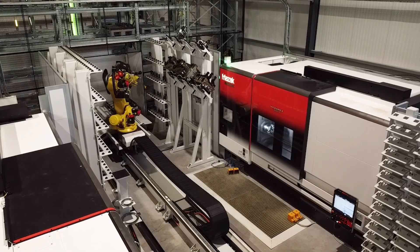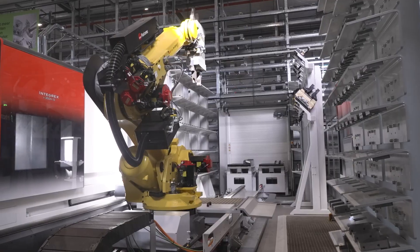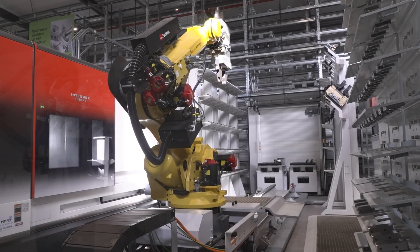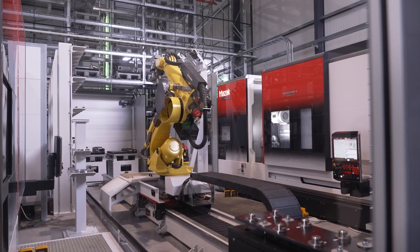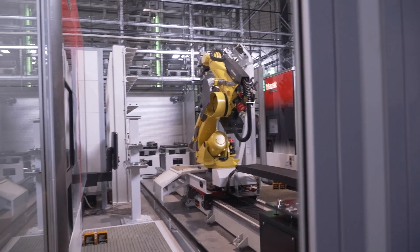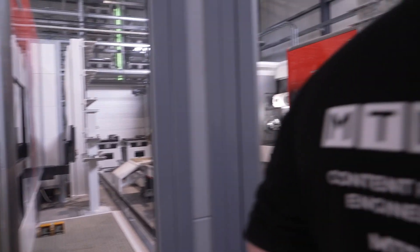So how is the Fastem system doing this? Everything starts with the production order, which comes through an ERP interface from the customer system. We then make sure that all the resources are available before any physical movement happens — the tools, the tool lifetimes, the right raw material, the NC programs, and the setups needed for executing the batch are all prepared for the machines.